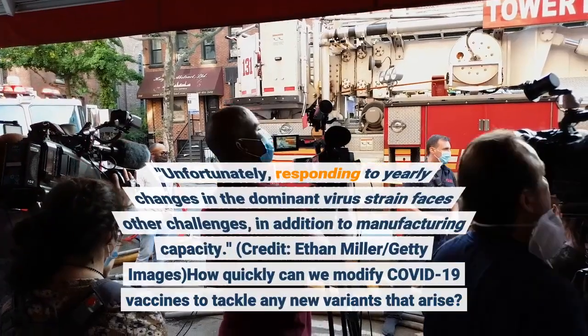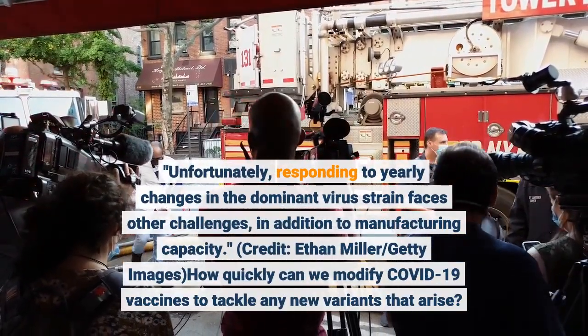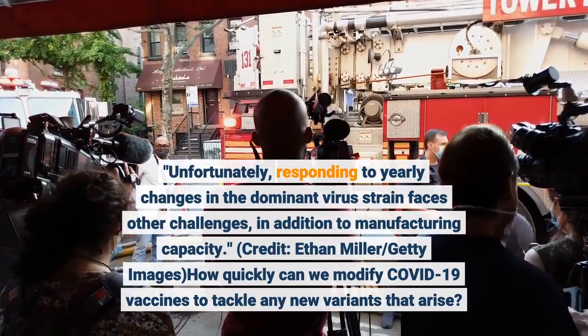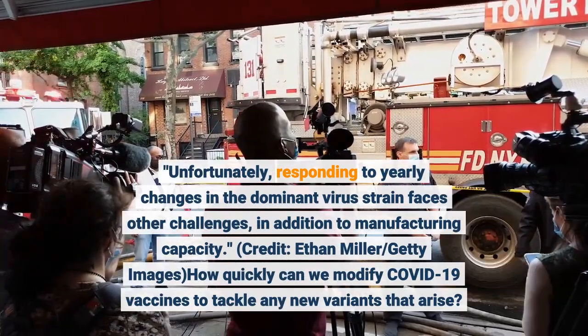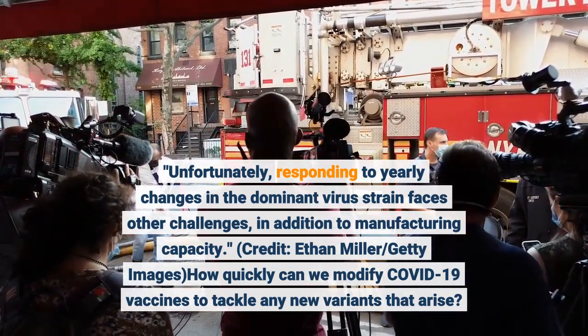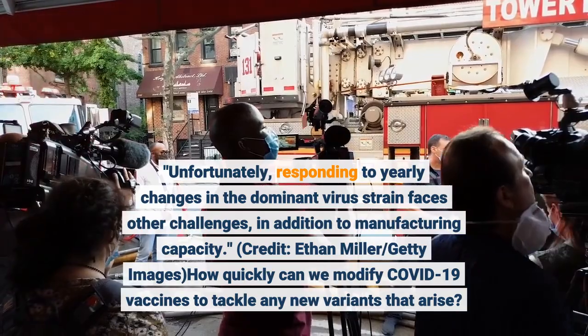Unfortunately, responding to yearly changes in the dominant virus strain faces other challenges, in addition to manufacturing capacity.